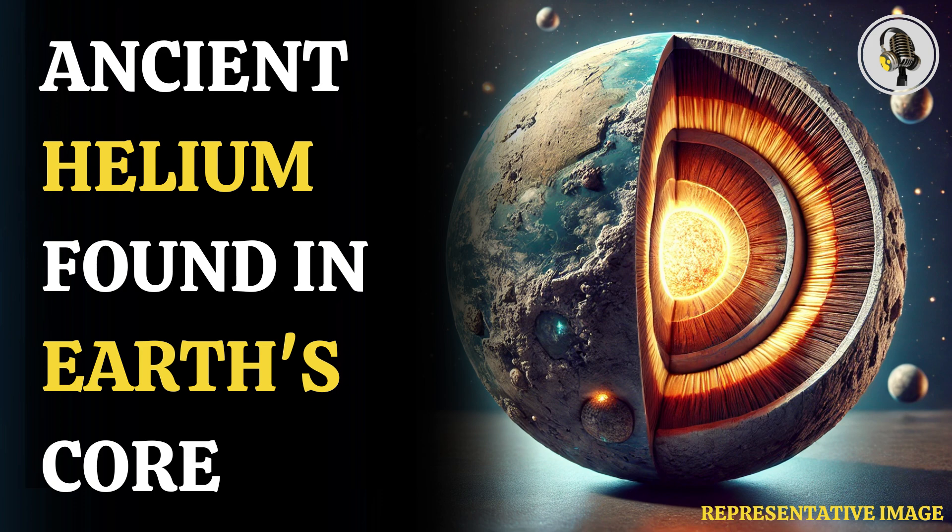In the latest research, scientists have made a surprising discovery that one of the lightest elements in the universe can bind to iron under high pressure to form iron helide. This means we may have misunderstood the chemistry making up the depths of our planet.